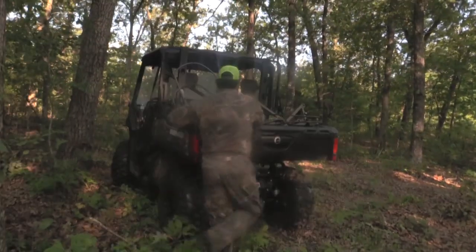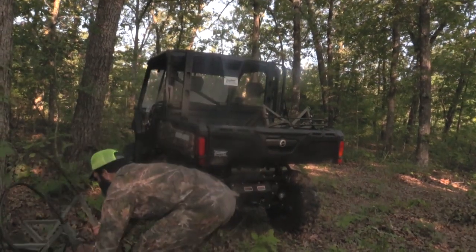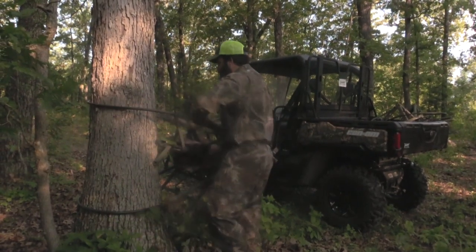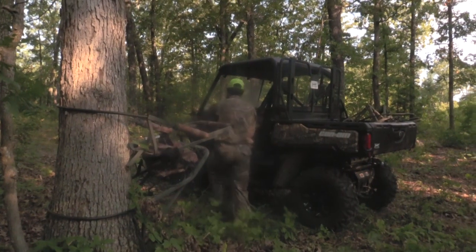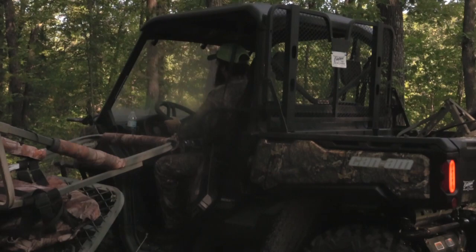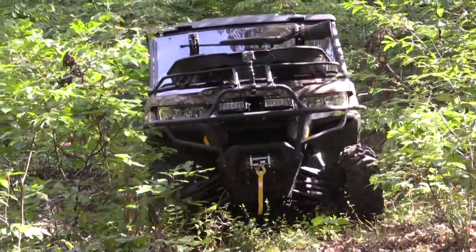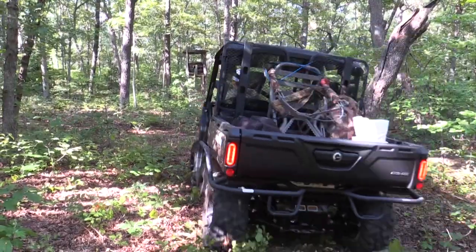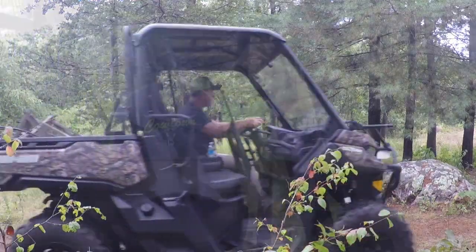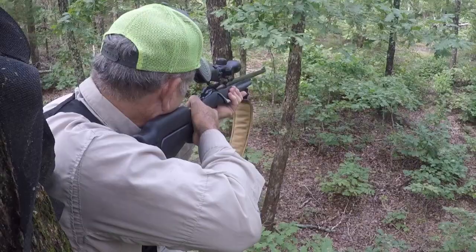Every deer hunter will love the Can-Am Defender XT when it's time to transport and hang stands. You won't have any problem getting to those hard-to-get-to stands. You'll get your chores done so quickly using your Can-Am Defender XT that you'll have a little time to go squirrel hunting.